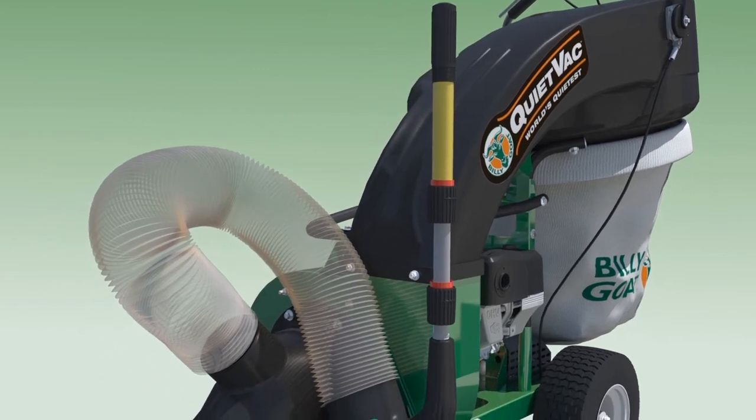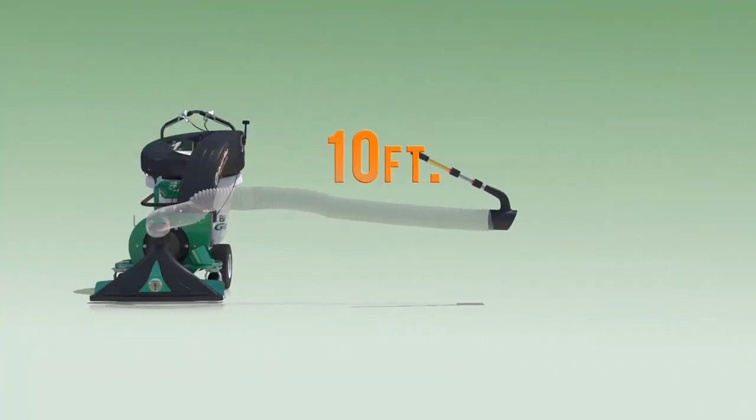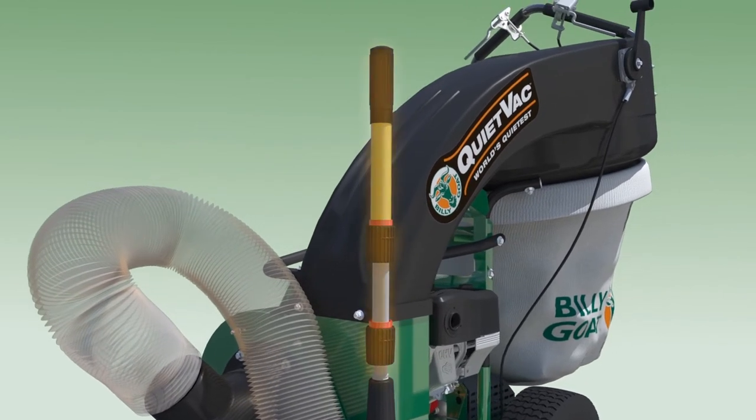When cleaning in hard-to-reach areas, the new QV offers an innovative hose kit accessory. This optional 5-inch hose expands to 10 feet, then collapses down to a fraction of its size for optimal onboard storage when not in use. In addition, the telescopic handle reduces operator bending, improves ergonomics, and provides ease of use in hard-to-reach areas.